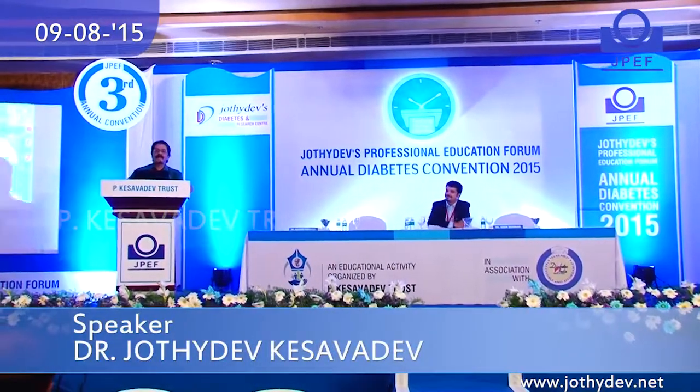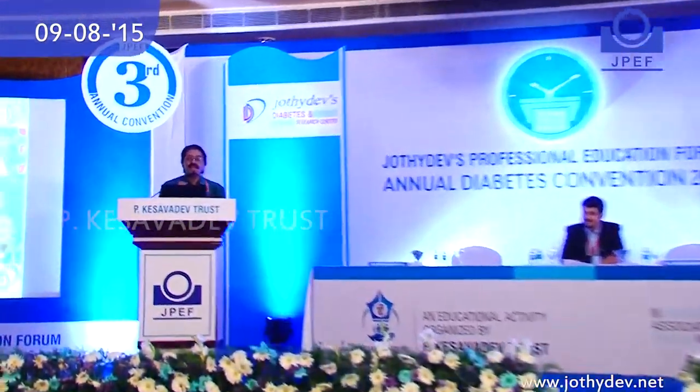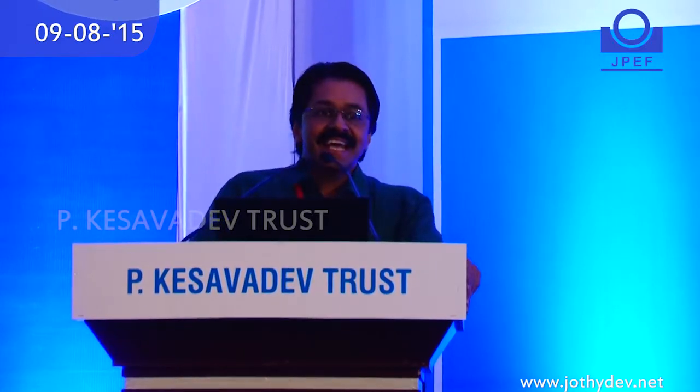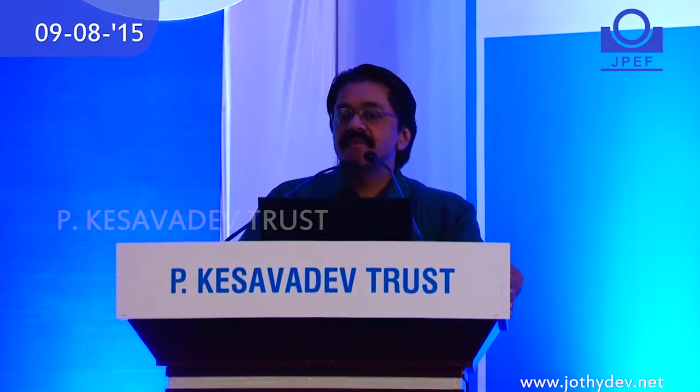Thank you, Dr. Adun Sangha. He is the one heading our unit in Trivandrum, because I always keep moving, and he is the one running the centers. Welcome all of you once again to JPEF 2015. This is our second day — from newer therapies, we are moving on to newer technologies.